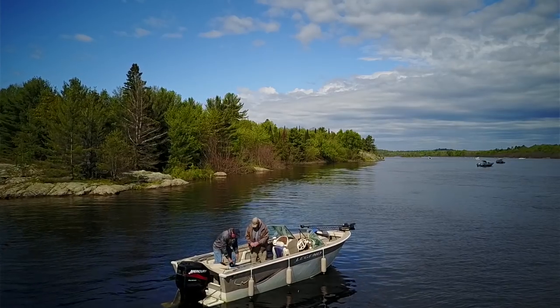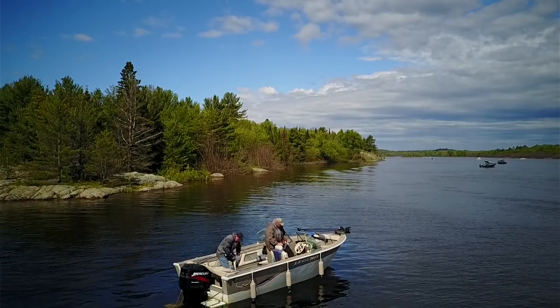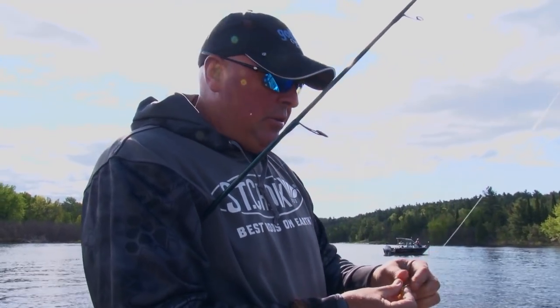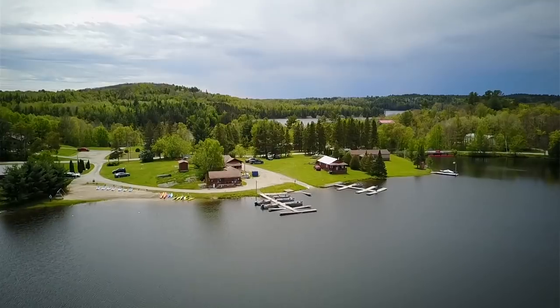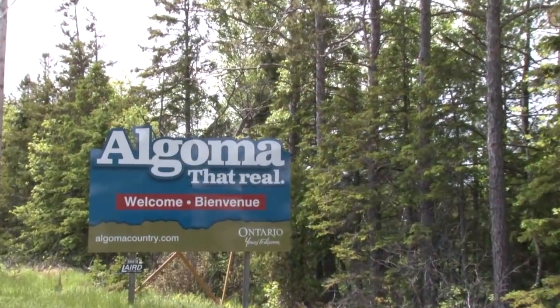Spanish River walleyes on the drift — you talk about exciting fishing, it's just fun. You feel like you're going back in time, putting a worm on the jig and just drifting, waiting for that weight sensation. Hi, I'm Rob from Waterfalls Lodge. We are located in Spanish, Ontario, Canada, in Algoma country.